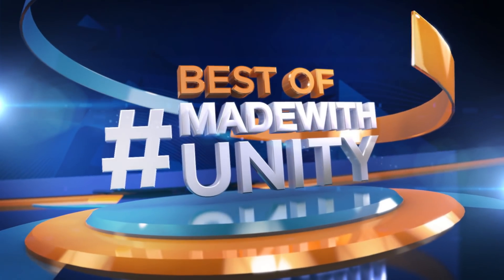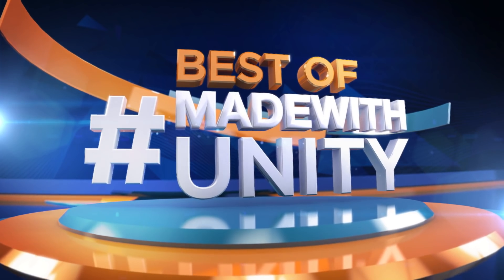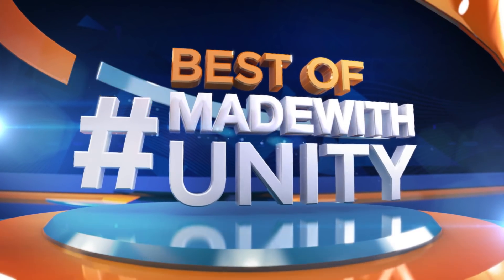Every week we scour the internet to find the most amazing, creative and jaw-dropping content developed in Unity. This is Game Dev HQ, and enjoy the best of made with Unity.